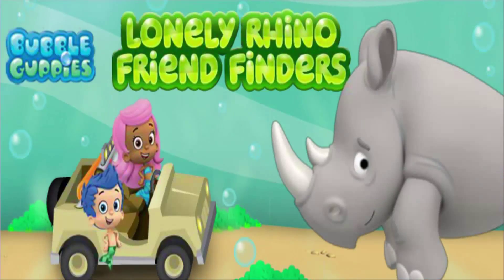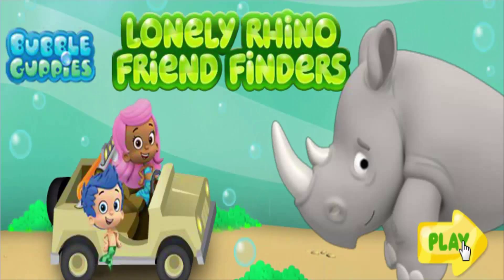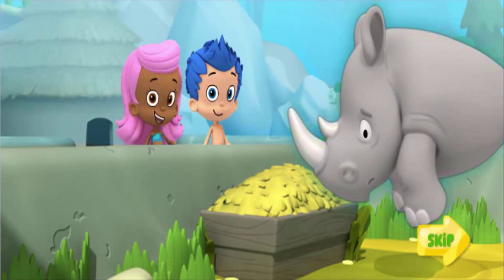Lonely Rhino Friend Finders. Hi, it's me, Molly. Today,